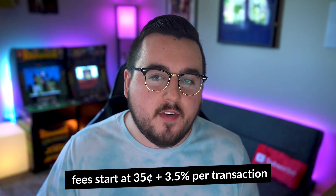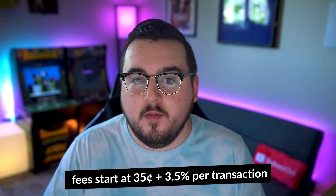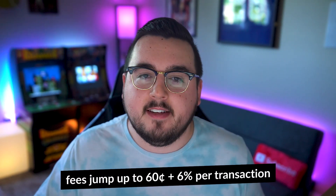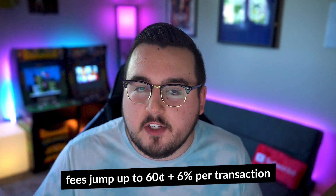Number two: 2Checkout. It's available in over 200 countries and supports dozens of payment methods that vary from region to region. As far as fees go, 2Checkout offers different pricing tiers and their fees start at 35 cents plus 3.5% per transaction. However, for users that only sell digital products and services, fees jump up to 60 cents plus 6% per transaction, which is significantly more expensive than PayPal or Stripe.